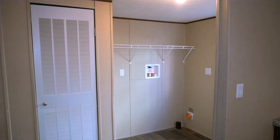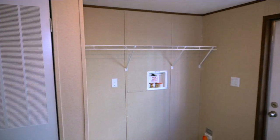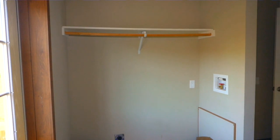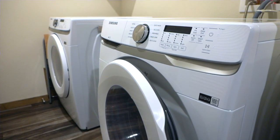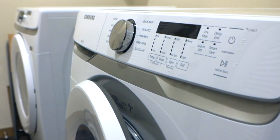We've also got your laundry needs covered. Every home, no matter the factory, comes standard with a washer and dryer hookup — ready for the appliances you already have. Or we give you the option to upgrade and include the washer and dryer in your purchase. Simple as that.